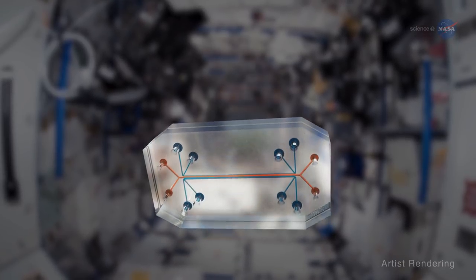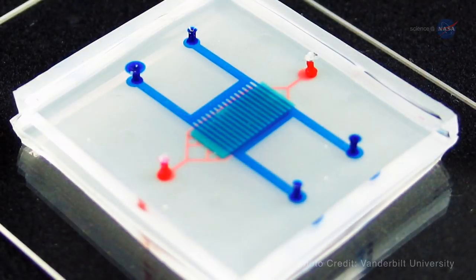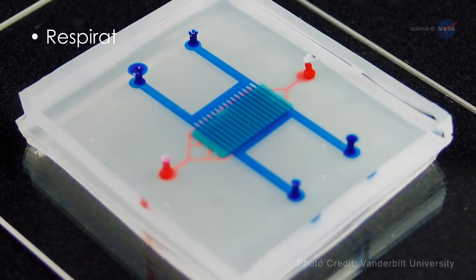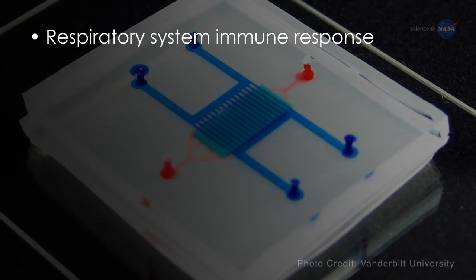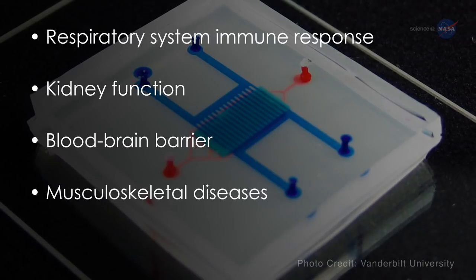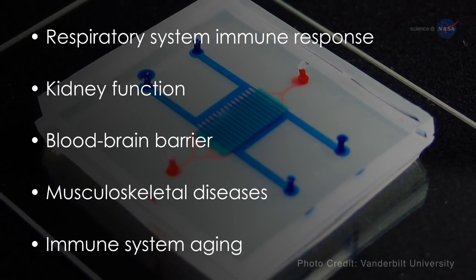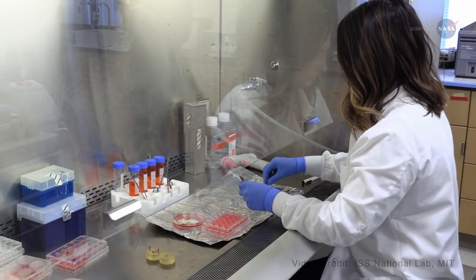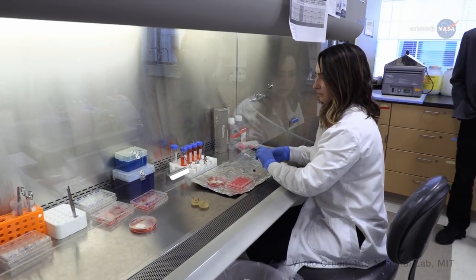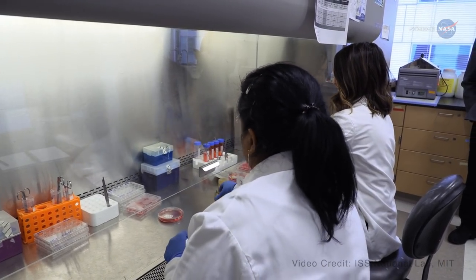So we can start understanding and uncovering disease pathologies much faster. Other tissue chip-in-space study areas include respiratory system immune response, kidney function, blood-brain barrier, musculoskeletal diseases such as osteoporosis, and immune system aging. Insights from these studies could help researchers understand diseases better, design treatments, and streamline testing of new candidate drugs.